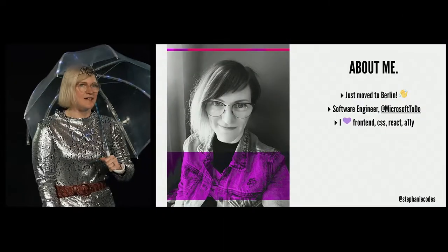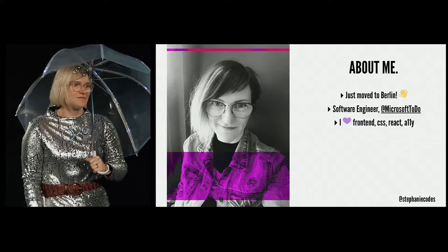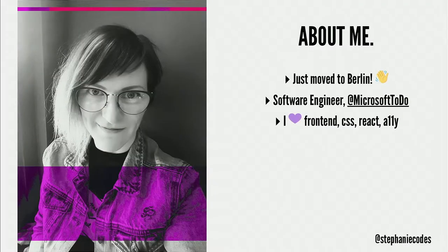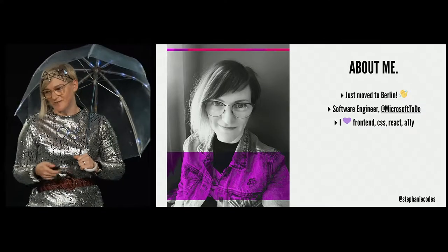I just moved there because I got a job at Microsoft. I'm working on the to-do app, and I really love front-end, CSS, React, accessibility, so if you want to talk about any of those things, or if you just want to come stare at me in LEDs and talk about LEDs, please feel free to say hi.